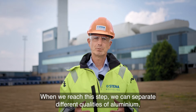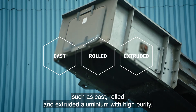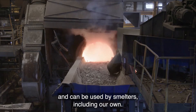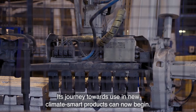When we reach this step, we can separate different qualities of aluminium, such as cast, rolled and extruded aluminium with high purity. The cast aluminium contains higher levels of copper and silicon and can be used by smelters, including our own. Its journey towards the use of new climate smart products can now begin.